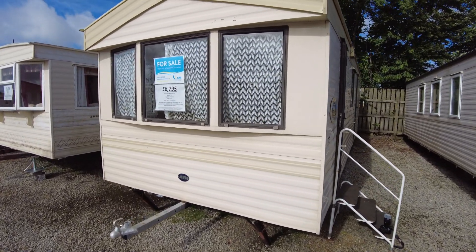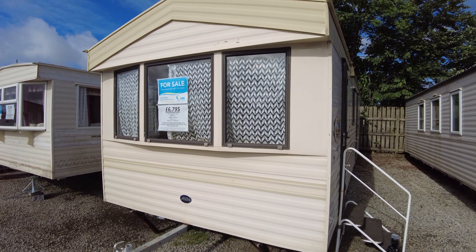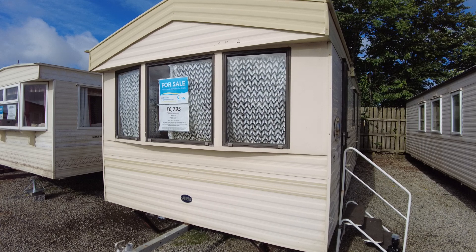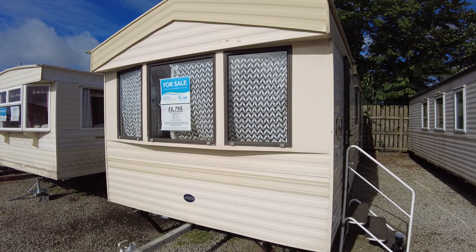So this is our ABI Arizona 28x10, 2 bed from 2002, priced at £6795. Bear in mind we've done some carpeting and are planning to do a bit more. If you have any questions, just ask — thank you very much.